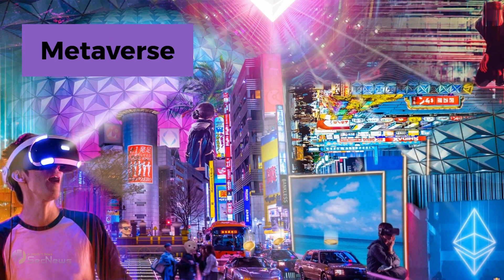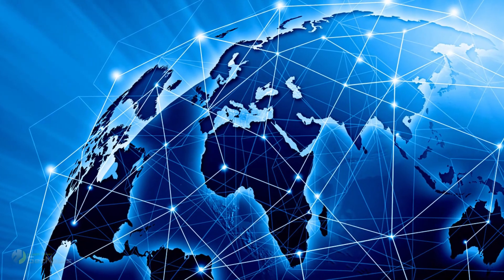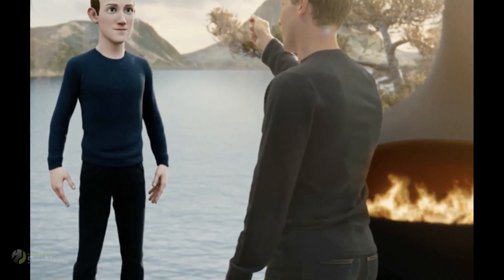The prototype glove is part of the company's long-term vision of creating a virtual reality world that will one day replace the internet. According to Mark Zuckerberg, the Metaverse could even replace everyday things we do in the real world.